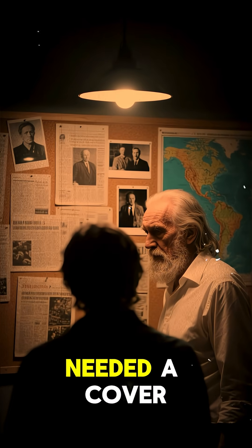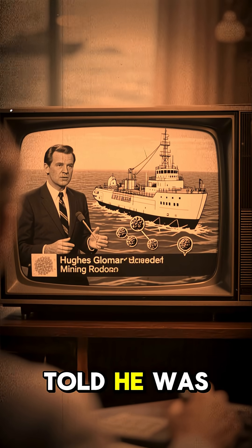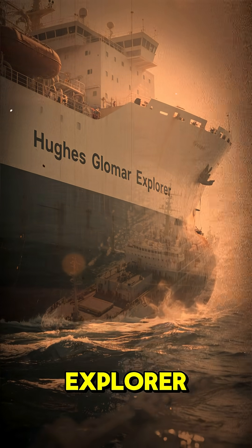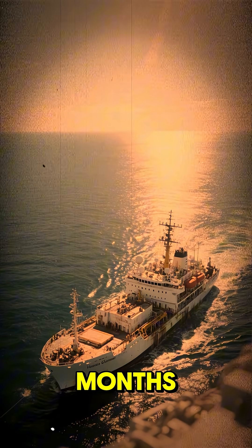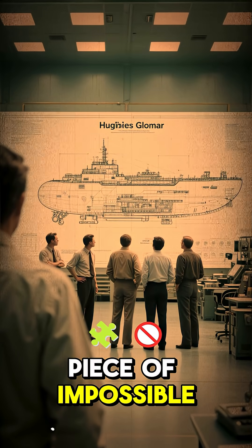But first, they needed a cover story. The world's most eccentric billionaire, Howard Hughes, agreed to help. The public was told he was building a revolutionary ship for deep-sea mining. The ship was named the Hughes Glomar Explorer. This cover story explained why a ship would sit in one spot for months. But the Glomar Explorer was a lie — a $350 million piece of impossible engineering.